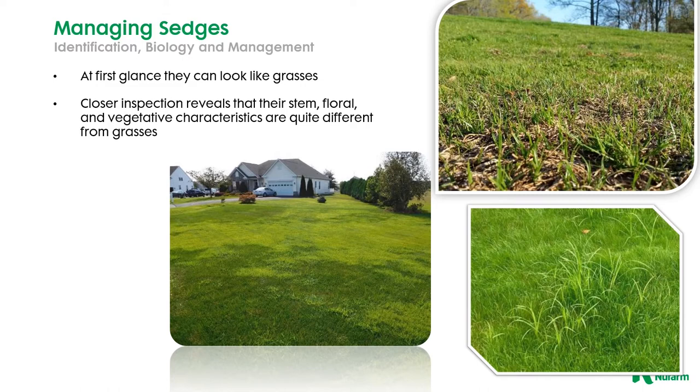So it's early in the season, they're just emerging, and they look somewhat like grasses, but certainly later in the year you'll find in the warmer months our turf may actually slow down in growth a little bit, whereas our yellow or purple nutsedge a lot of times will really outgrow the grass and be a little bit taller and make it a little easier to identify.